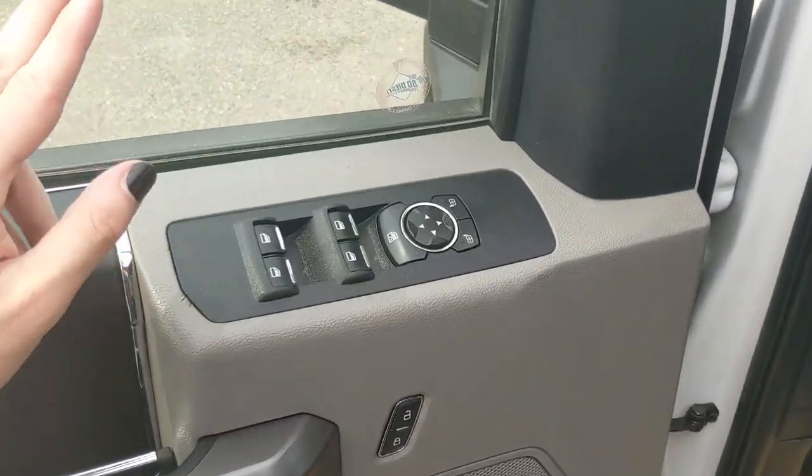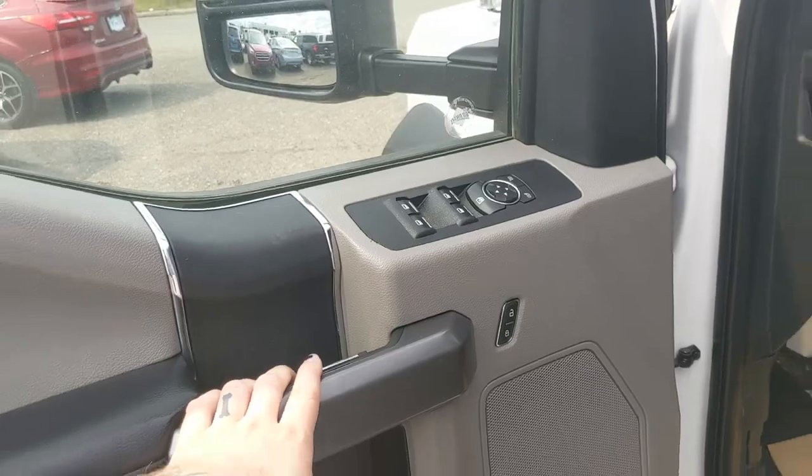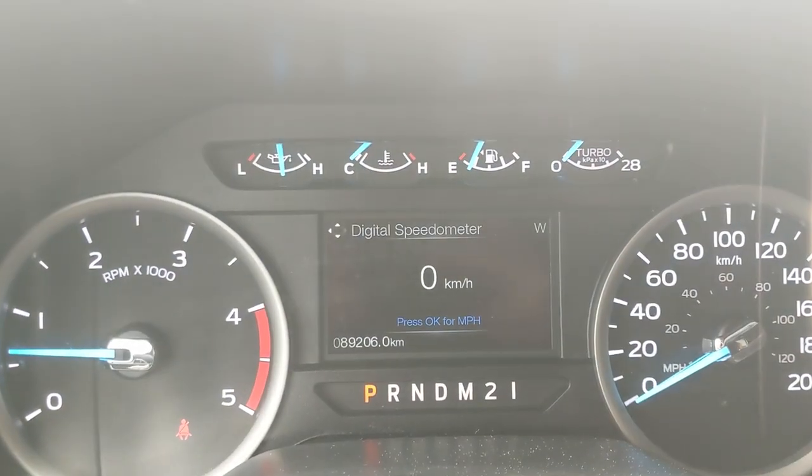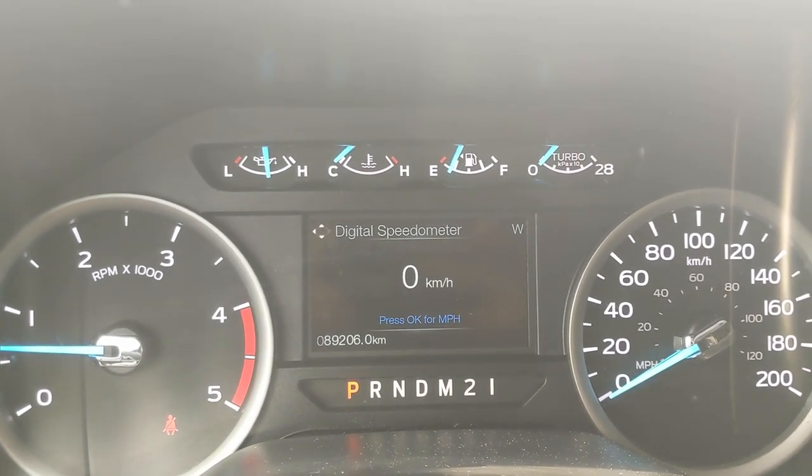Looking into the front, you have power windows, power mirrors, and power locks. Now sitting in the truck with it running, you can see it's sitting at 89,206 kilometers.